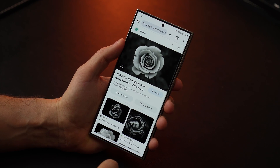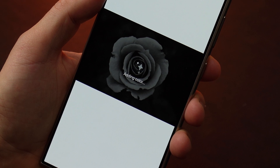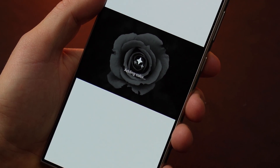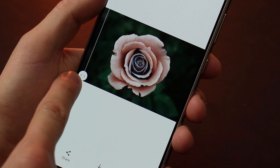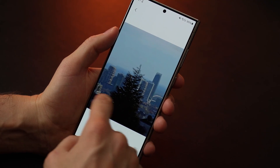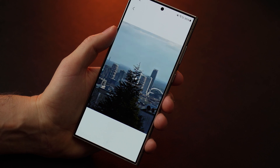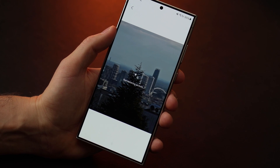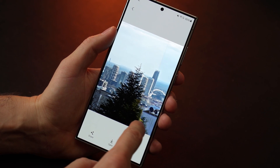Few know that the Galaxy S24 Ultra can transform black and white photos into color. Take any black and white photo, swipe up and press the Colorize button — the result is very impressive. There is also a remaster function next to it. If you have a noisy photo with defects, the Galaxy S24 Ultra can quickly fix it.